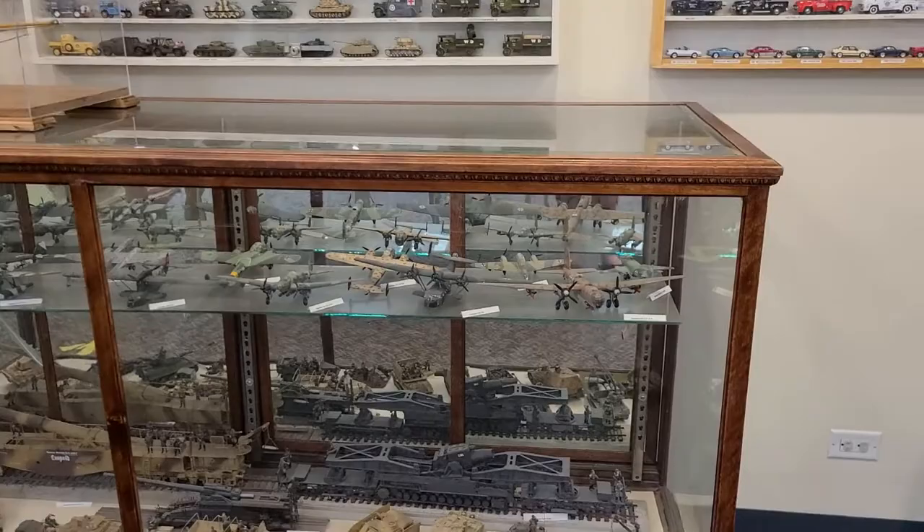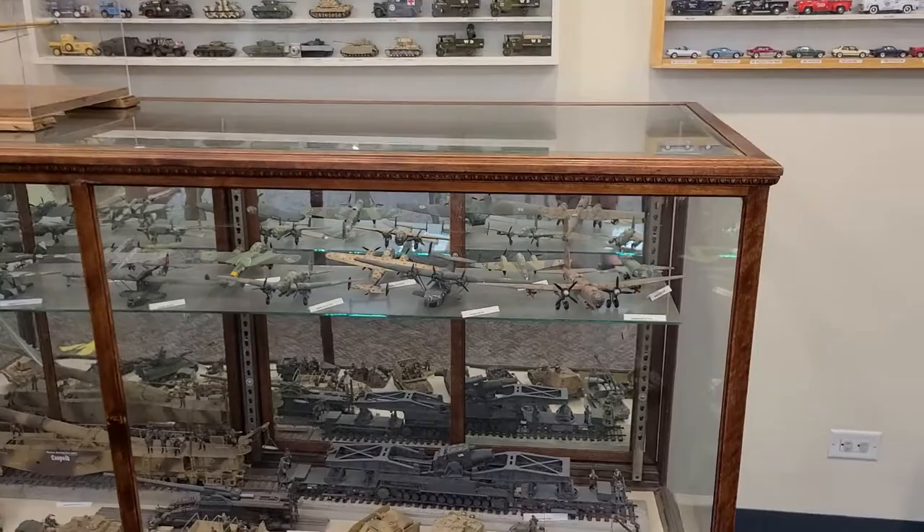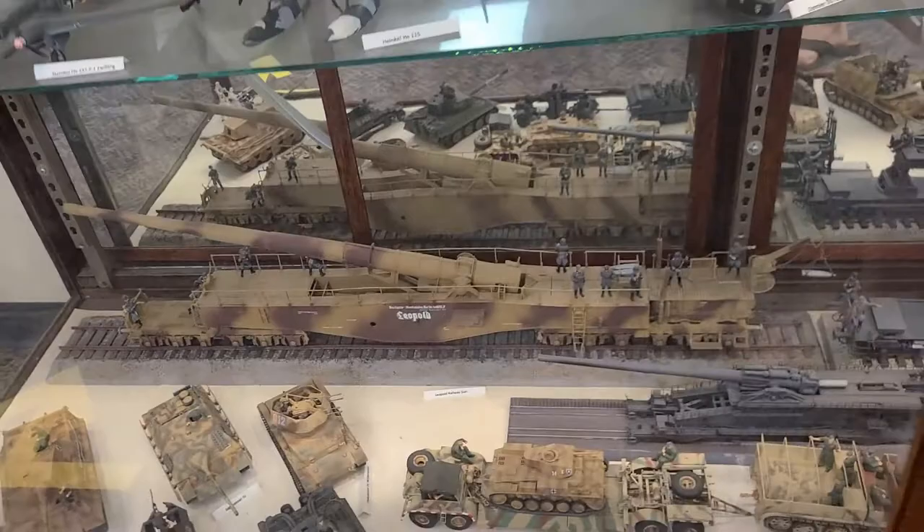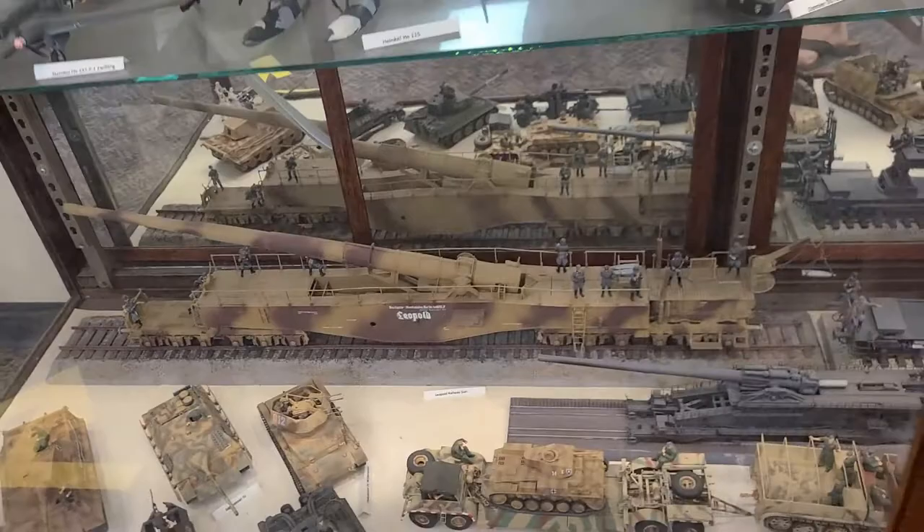Down below there is also a collection of World War II German models. These were built by a donor to the museum several years ago and consist of aircraft. Probably the ones that get the most viewing from people are the big railway guns down there on the bottom shelf.